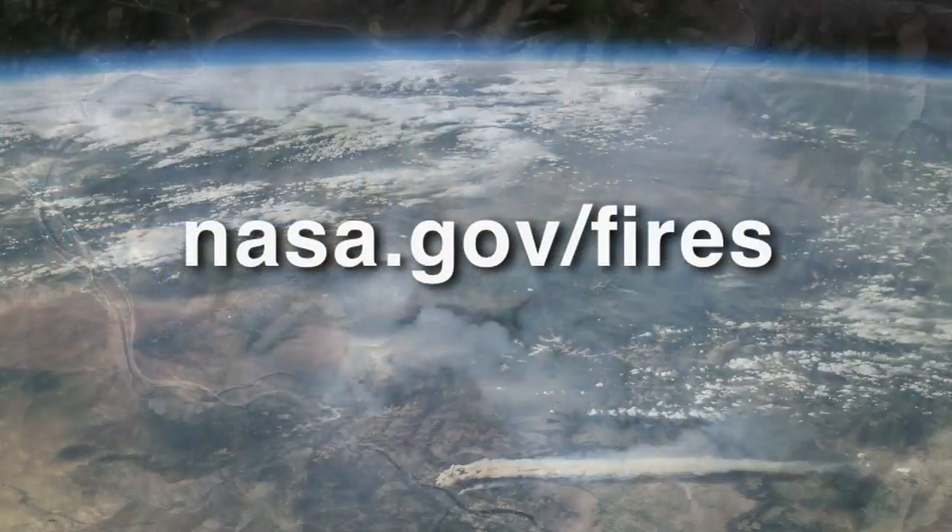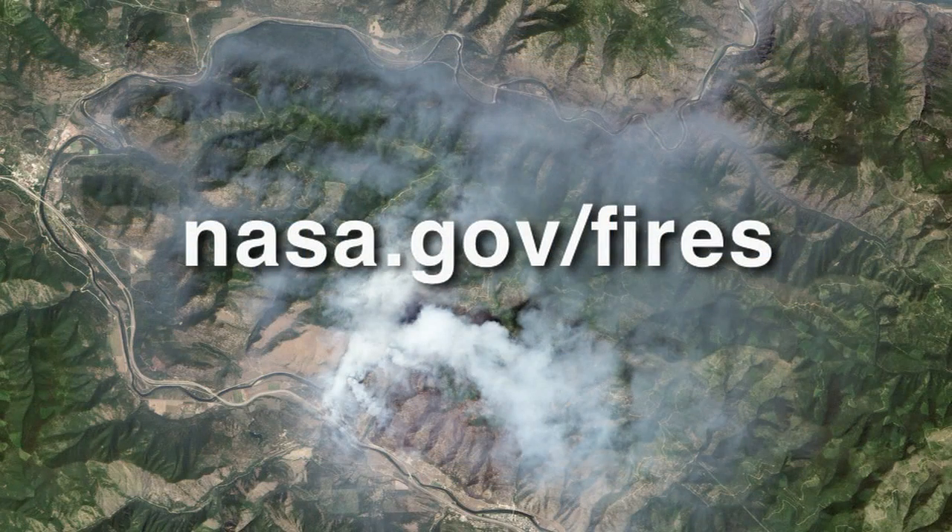This information and much more is available at nasa.gov/fires, with additional information about the individual satellites and the scientists that use the data from those satellites to better understand how fires are changing our natural ecosystems and our human societies.